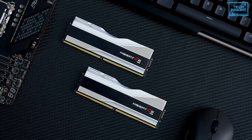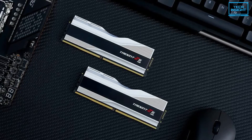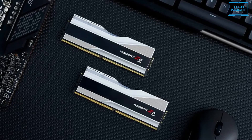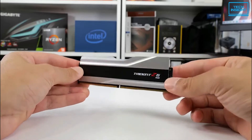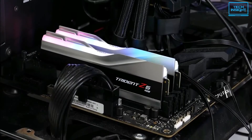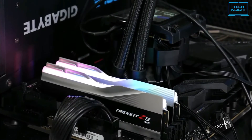To sum up, the G.Skill Trident Z5 is an excellent investment as it offers optimal performance for the price. So if you're looking for the best DDR5 RAM in the market for a 13th gen CPU, the Trident Z5 is a solid choice that won't disappoint you.